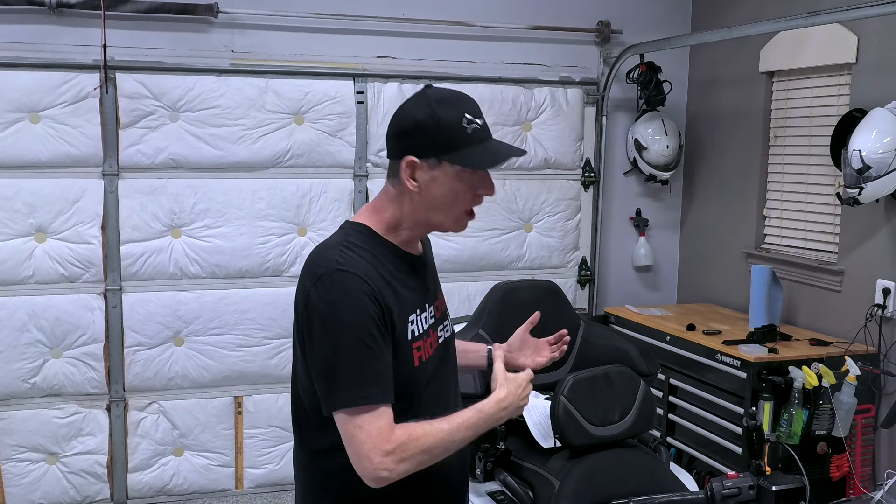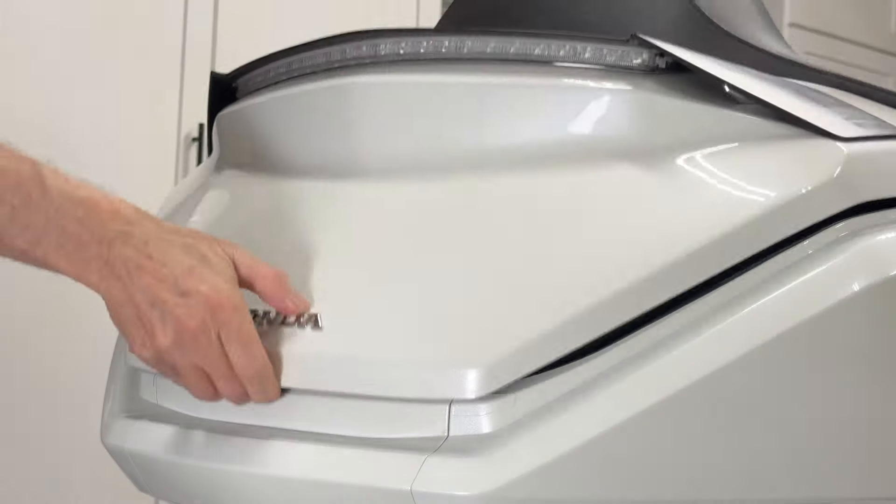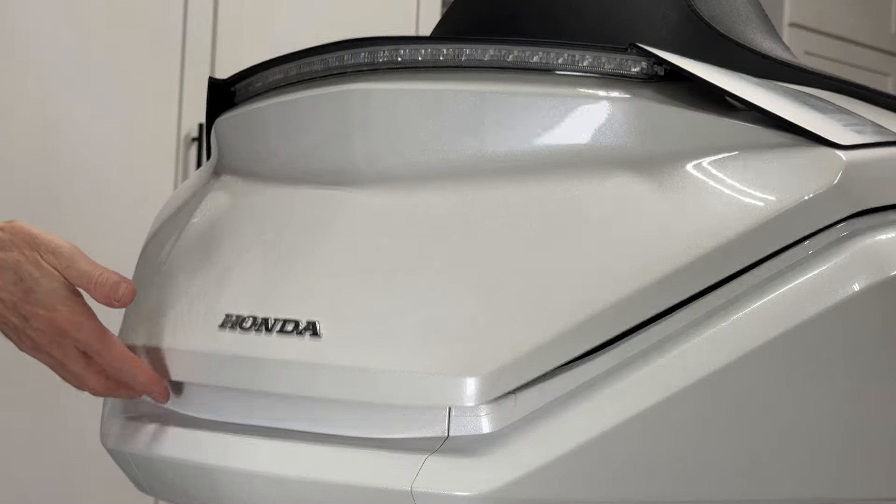Your Honda Goldwing electrical system is always looking for that smart key, usually within 10 to 15 feet proximity of the motorcycle. And if it doesn't detect a smart key, it locks the saddlebags, the trunk, and the side pocket. That's actually a good feature. Honda engineers even designed the saddlebags and trunk so you couldn't close and latch them unless the motorcycle detects a smart key.